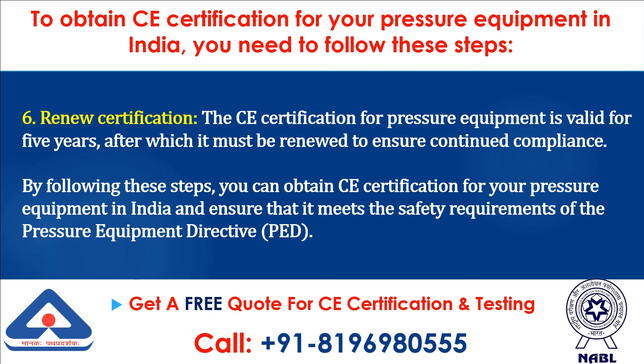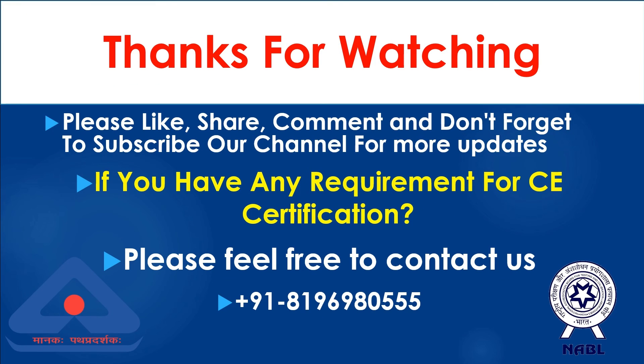By following these steps, you can obtain CE Certification for your Pressure Equipment in India and ensure that it meets the safety requirements of the Pressure Equipment Directive (PED). Thanks for watching. Please like, share, and comment, and don't forget to subscribe to our channel for more updates. If you have any requirement for CE Certification, please feel free to contact us.